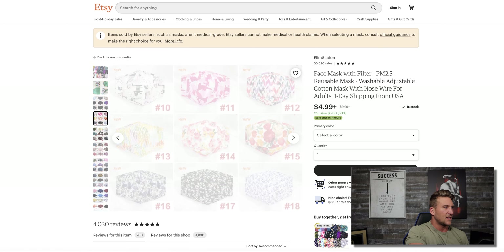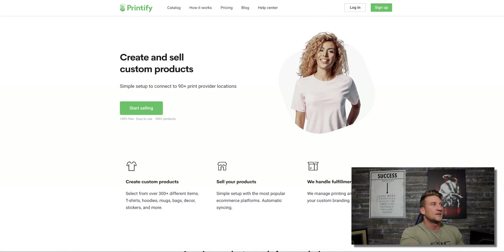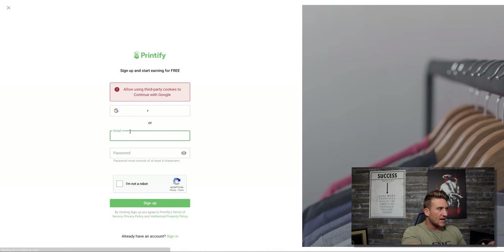Let's look at a seller with over 4,000 reviews. You can see they have 2021 new designs to grab your attention and all different types of designs. You're probably wondering: how do I get designs like that and how do I actually do this? The very first thing you want to do is find a printing company willing to do print on demand. I recommend using Printify — go to printify.com, and I'll leave a link in the description.